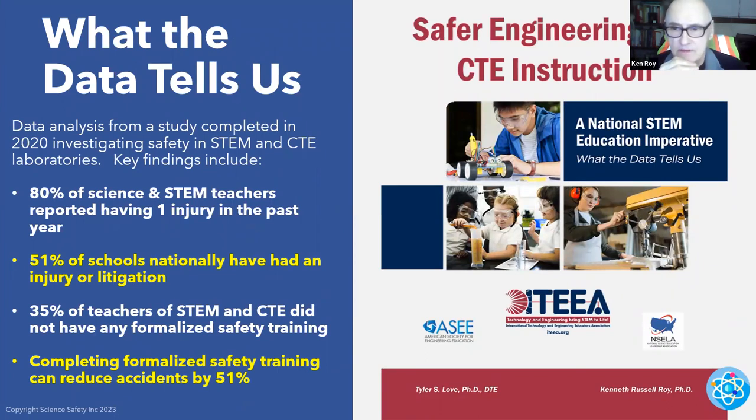What the data tells us. Safer engineering and CTE instruction — data analysis from a study completed in 2020 investigating safety in STEM and CTE labs. Key findings: we had approximately a thousand people involved nationwide in this study. 80% of science and STEM teachers reported having at least one injury in the past year — 80%. Labs are more unsafe than people would believe.